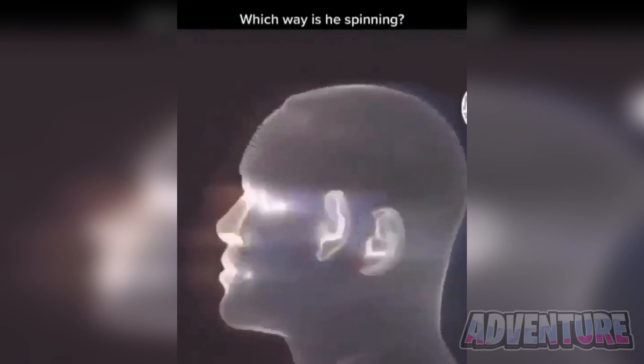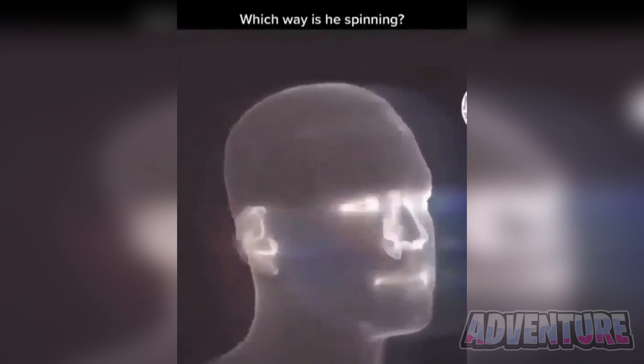Did you get this correct or were you tricked? Take a look at this man here. Are you able to figure out which way he's spinning? Is he spinning clockwise or anticlockwise? This is really confusing since some people see him spinning clockwise and others see him spinning anticlockwise. I can actually see him spinning both ways. Comment which way you think he's spinning and then we'll compare our answers.